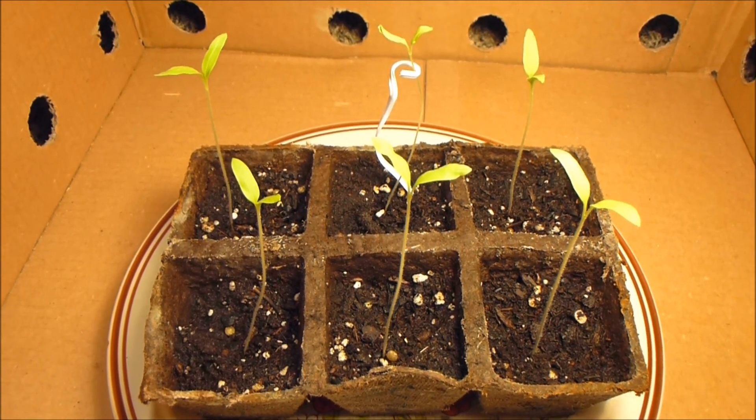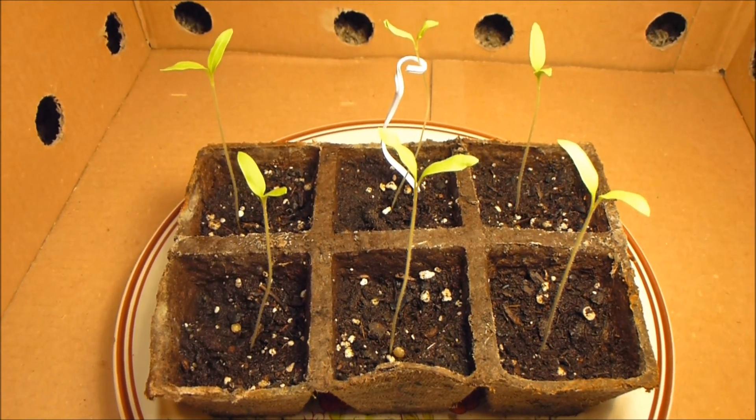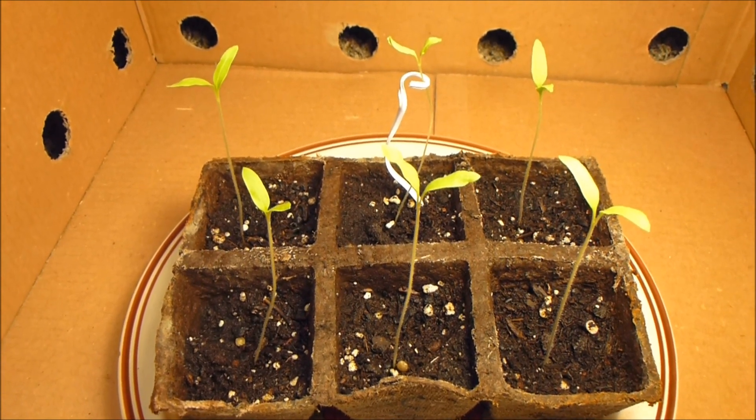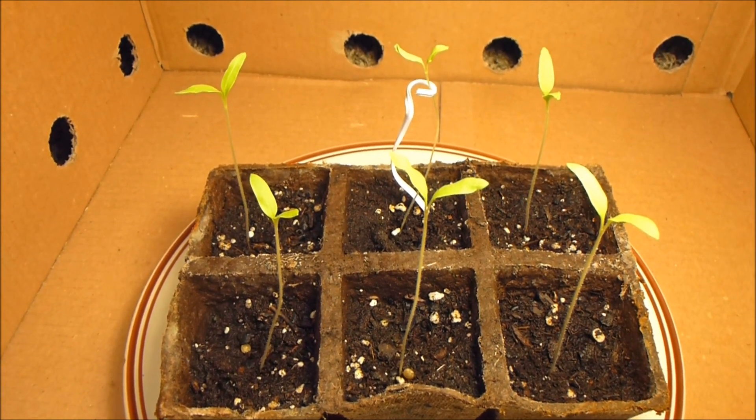So this is part three, a video update for my daughter's science experiment: the effect of music and vibration on the growth of plants.